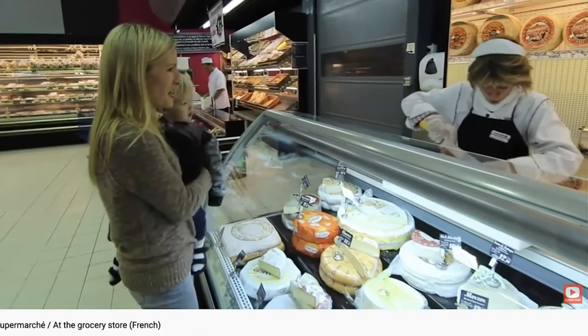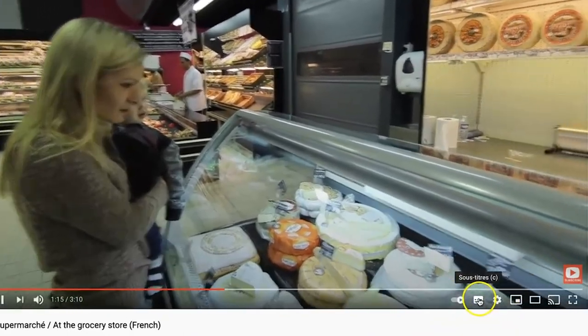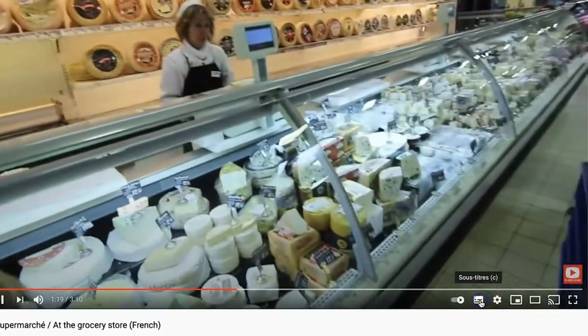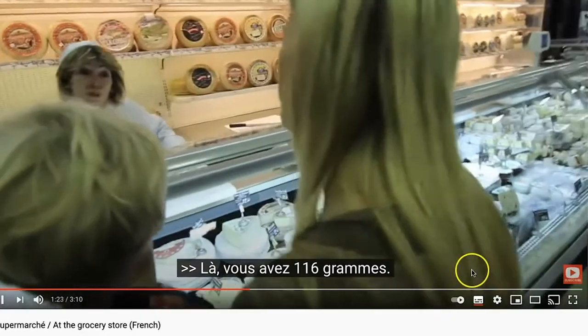You can add subtitles pretty much automatically on YouTube videos. Here's how you do it — you can see from this little button what you want to do is click on 'subtitles' or 'CC.' Again, it's going to vary based on what region of the world you live in. You can then select whether the subtitles are in English, French, or possibly another language.